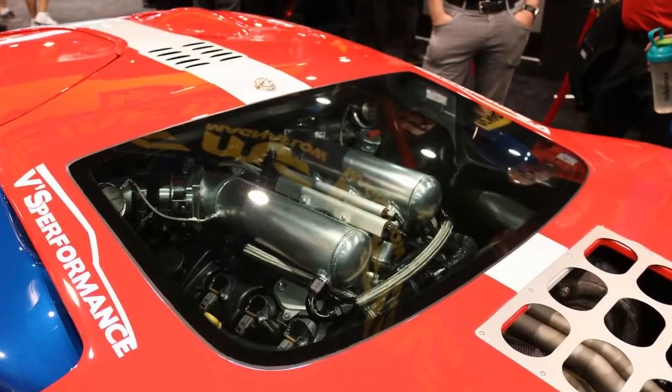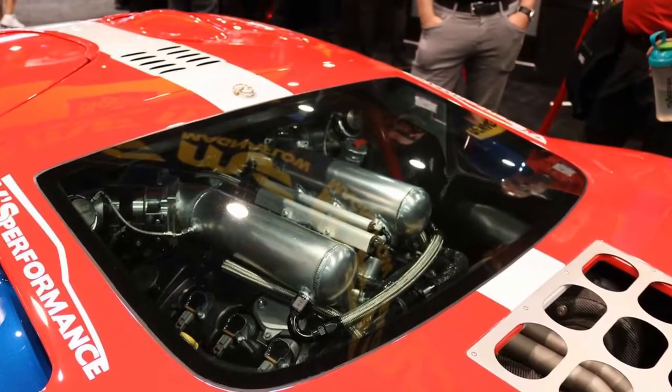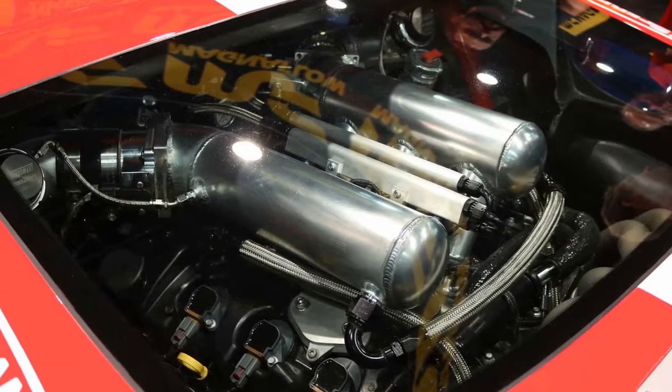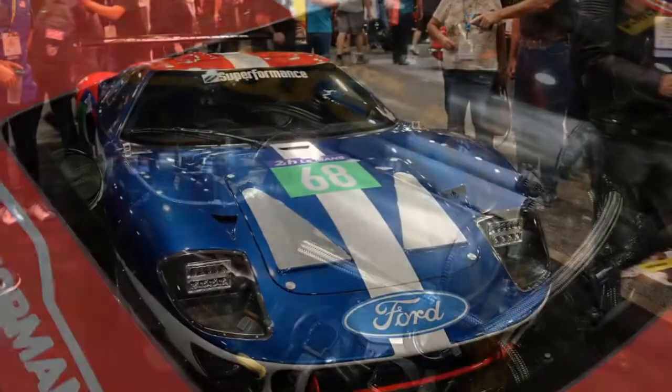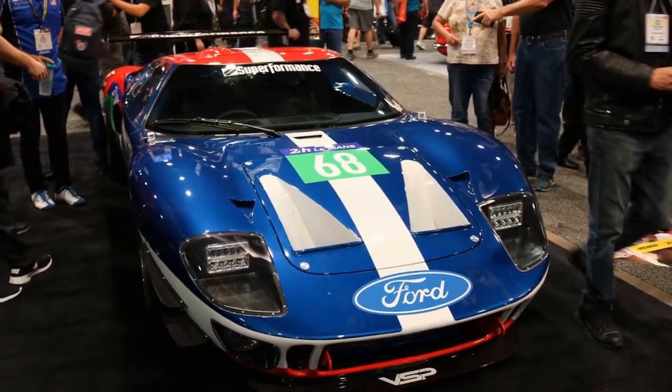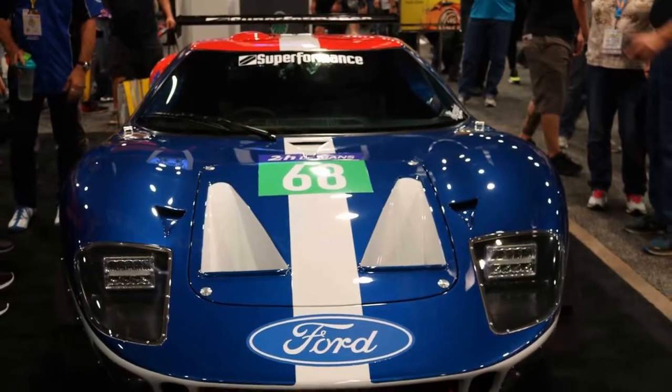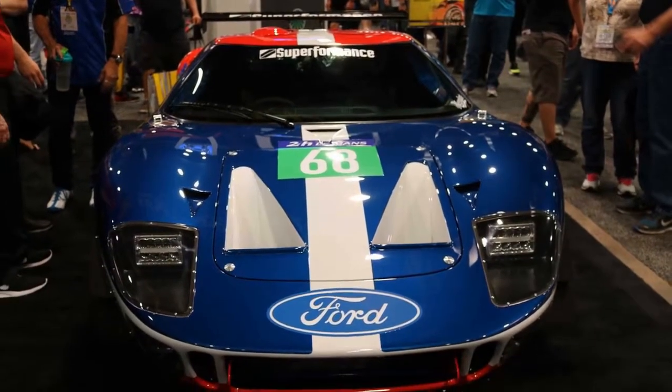The project starts with one of Superformance's MKI GT40 replicas that feature an exact recreation of the original monocoque and pressed steel roof. Rather than the usual naturally aspirated V8, the twin-turbo 3.5-liter EcoBoost V6 engine from the modern GT now sits behind the driver.